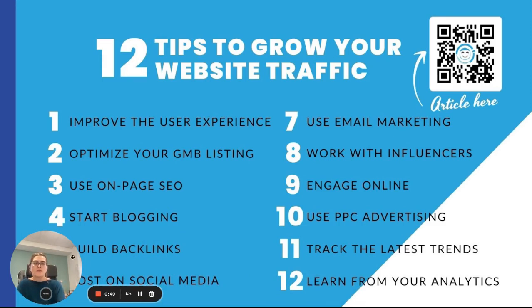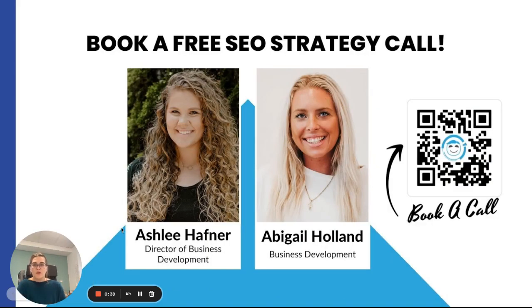Thank you so much for watching this video. We truly appreciate the opportunity to connect with you and to share some proven SEO strategies that we use. If you would like to learn more about SEO or how we can help you, visit our website at BipperMedia.com or scan the QR code on the screen. We'd love to hear from you and get a chance to talk about how BipperMedia can serve your business. Have a wonderful day. Bye.